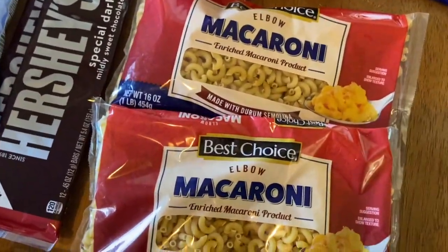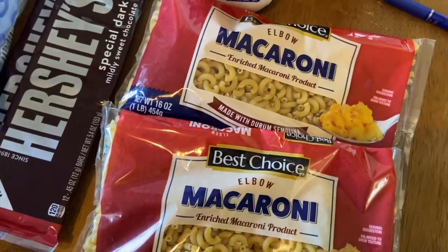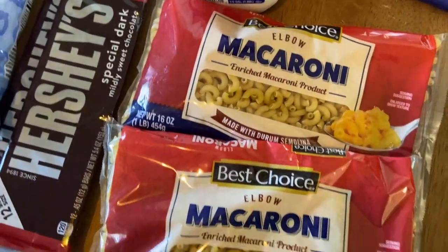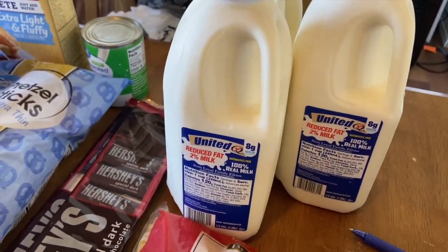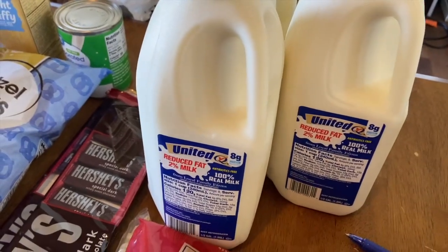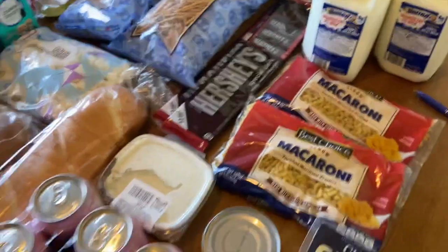My grandma likes to make goulash and we don't have any elbow macaroni — we have plenty of regular spaghetti noodles but not elbows — so I picked those up on sale for $0.79. Then I grabbed three half-gallons of United Dairy Milk at three for $4, which was a really good deal for name-brand milk.